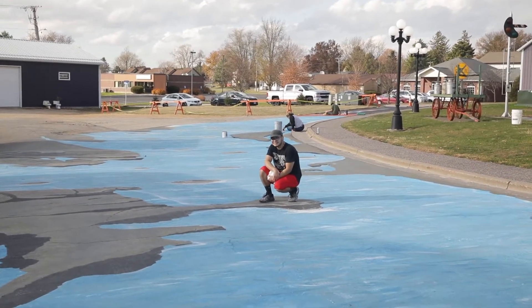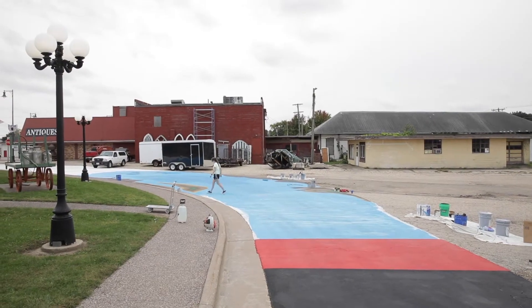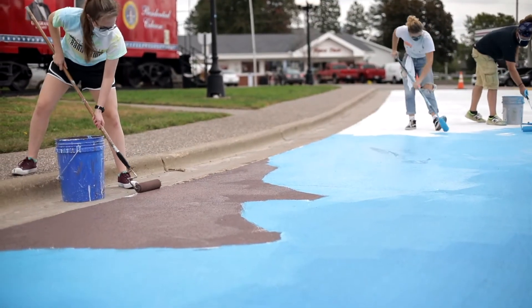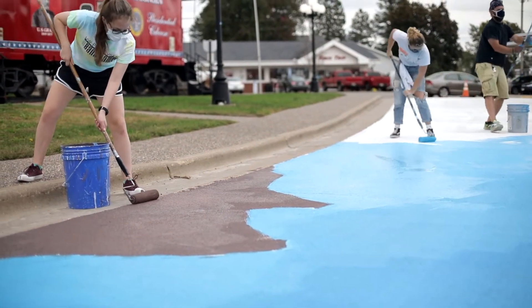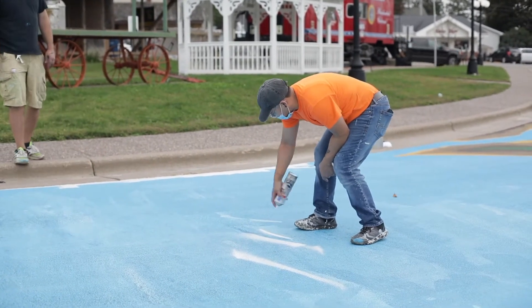I'm a graphic design student and I do a lot of computer things, and it's really nice to come out here and do something that's involving paint and your hands. Something this massive is so much fun to do. I really like it — I like painting, I like doing my own thing, but I also enjoy the graphic design stuff as well.